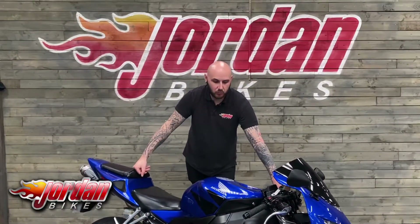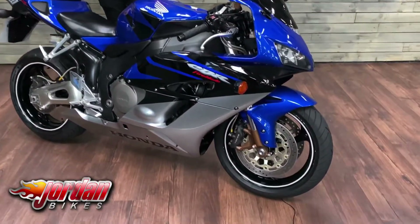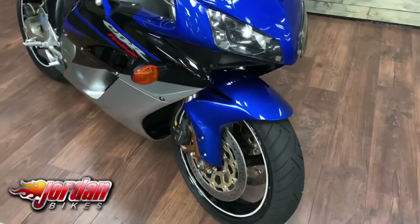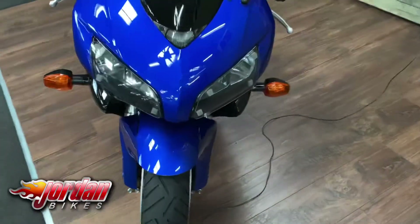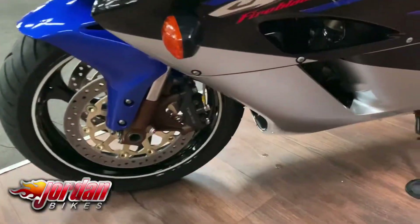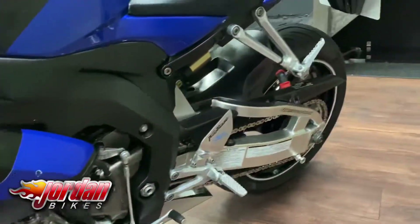Hey guys, it's Joe from Jordan Bikes, welcome to the video of this Honda CBR1000RR Fireblade. This is the RR5, 2005 on an 05 plate, on 25,925 miles. The bike is absolutely stunning — you can tell it's been looked after: it's got headlight protectors on, a tinted screen, and an aftermarket exhaust.